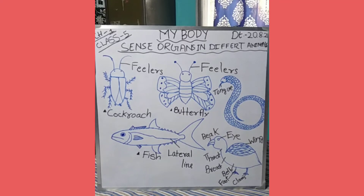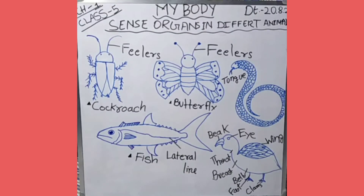Welcome to the channel, children. Today we are going to study about the sense organs in different animals, which is the last topic of chapter 1, My Body. Now children, let us know how different animals use different organs to sense different things.